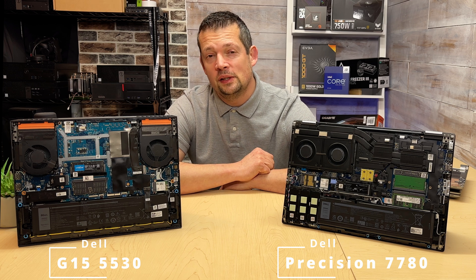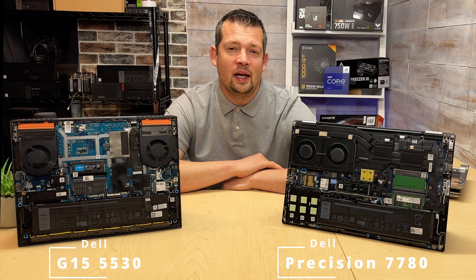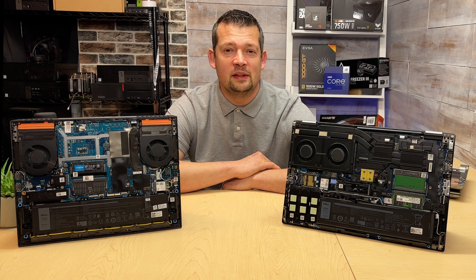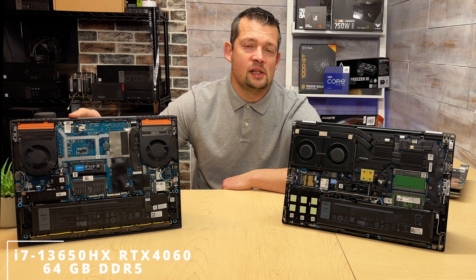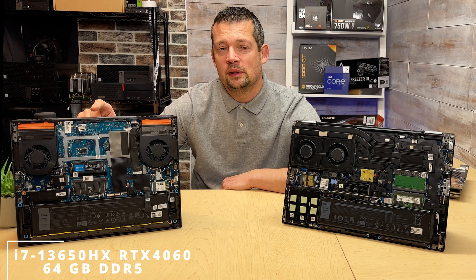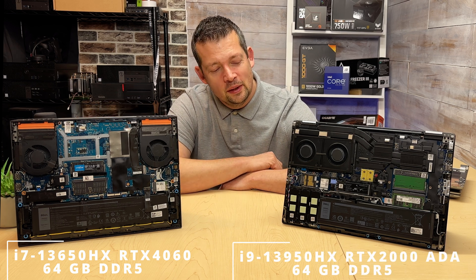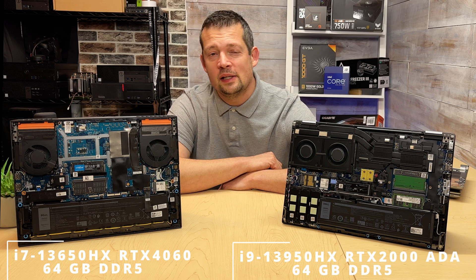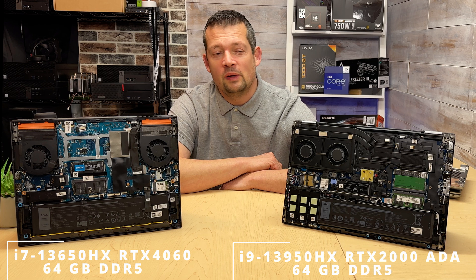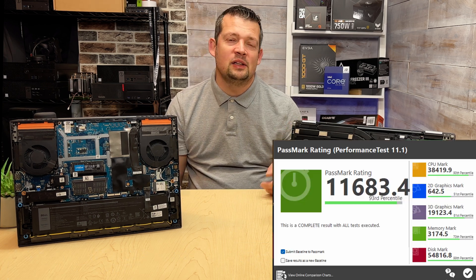This is a Dell Precision Workstation 7780, costing around $4,000 as configured. Believe it or not, the performance is almost exactly the same. I have an i7 13th gen CPU, 64 gigs of RAM, a 1 terabyte solid state, and an RTX 4060 in the G15. On this side we have an i9 CPU, the RTX 2000 business class graphics card, 64 gigs of RAM, and a 1 terabyte solid state. Performance-wise the two laptops are head-to-head.